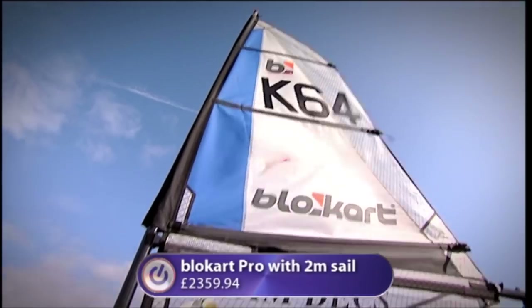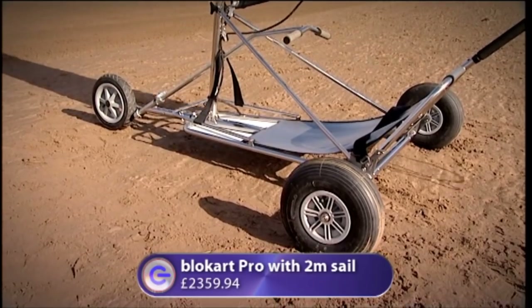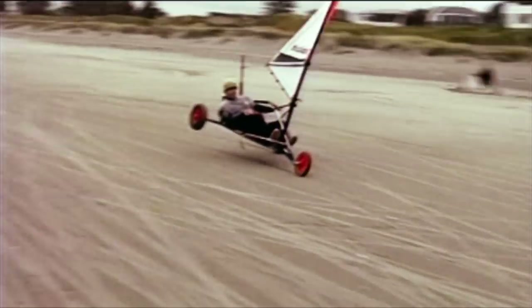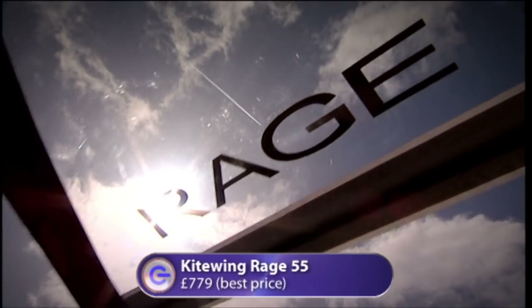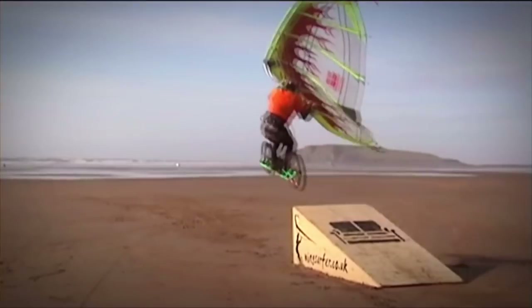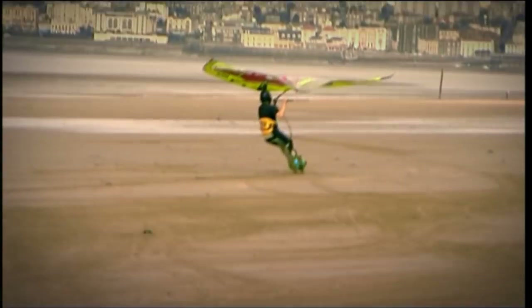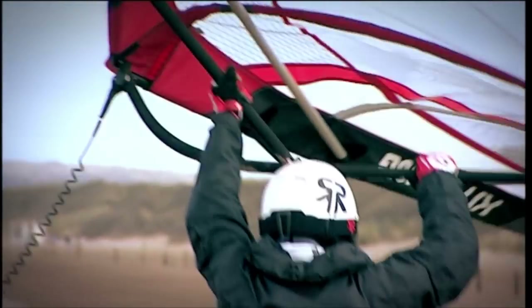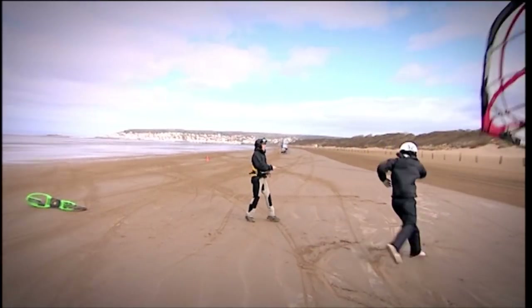Gail would be using the Blowcart — a unique mini land yacht, basically a three-wheeled buggy propelled by a hand-controlled sail, invented in New Zealand ten years ago. Blowcarts can reach speeds of over 60 miles an hour. Jason would be using the Kitewing Rage 55, a wing-shaped kite that can power anything from dirt boards to inline skates to surfboards, capable of harnessing serious speed and big air. Before the time trial, they got down to some serious training.